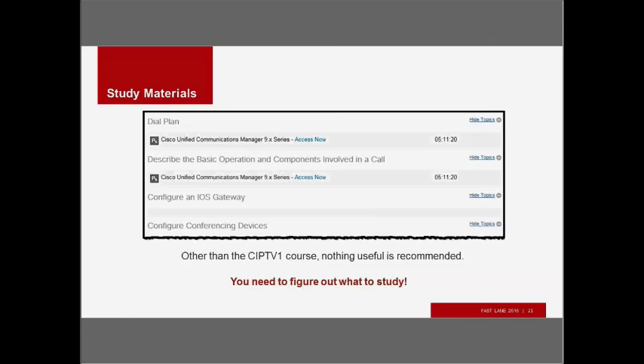So other than the CIPTV1 course, we really have nothing useful that's recommended. To be clear, I have taken this test and passed it. It's not as hard as CIPTV2, but you still need to figure out what to study. You need to identify the study material and spend the time you need to get that Blueprint sorted out so that you can pass the exam.